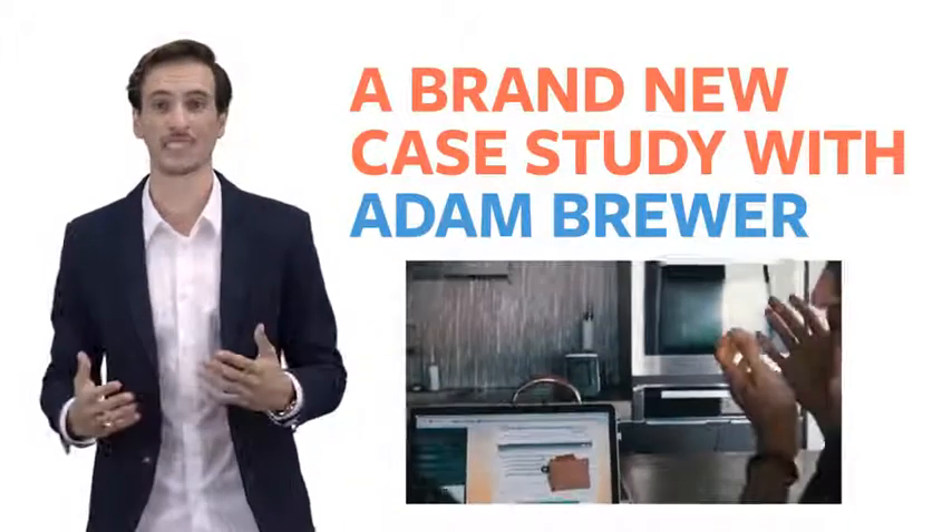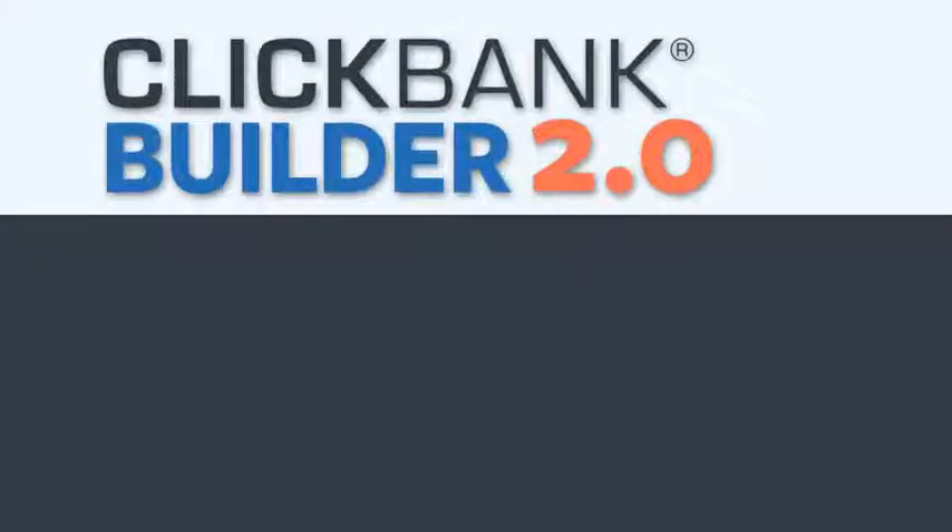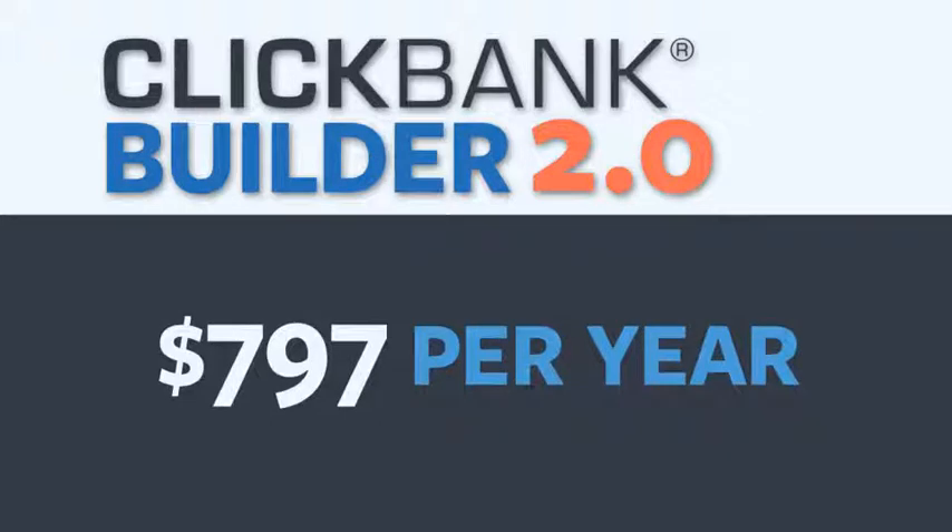Now, normally, ClickBank Builder 2.0 software — the powerful app that can design, build, and maintain your entire ClickBank business in a few clicks — is usually available for $797 per year. And with hundreds of thousands of dollars we've poured into development, this is an absolute steal.